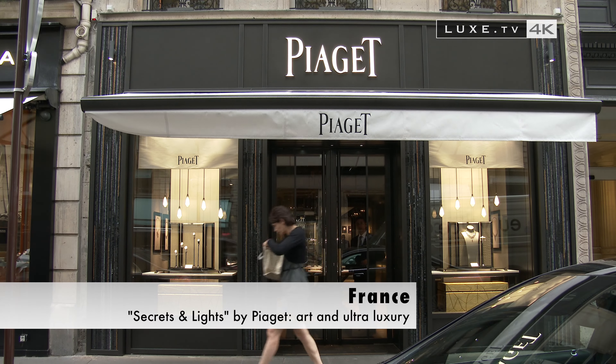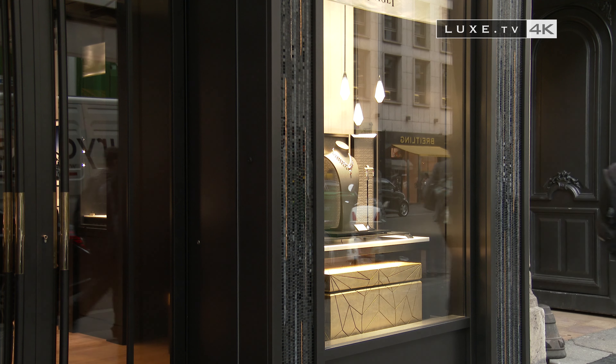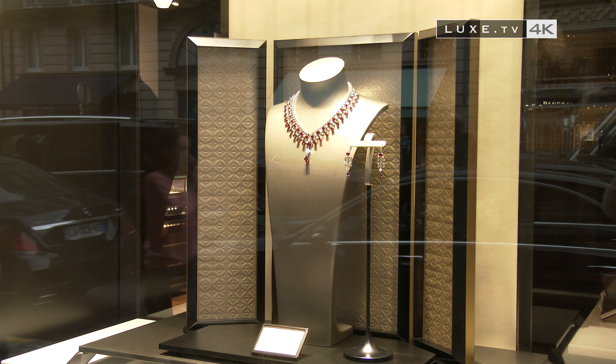We invite you to discover the secrets and expertise of precious jewelry pieces by Piaget with the collection Secrets and Lights, a mythical journey. A collection inspired by two legendary cities, Venice and Samarkand, connected by the Silk Road.